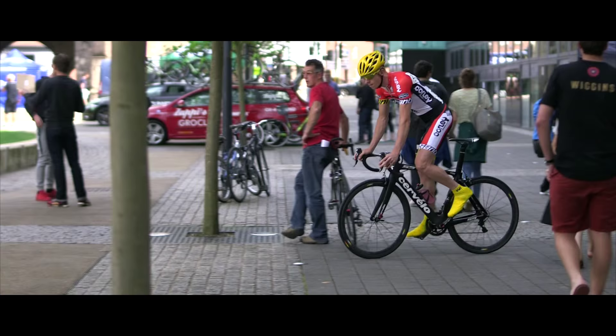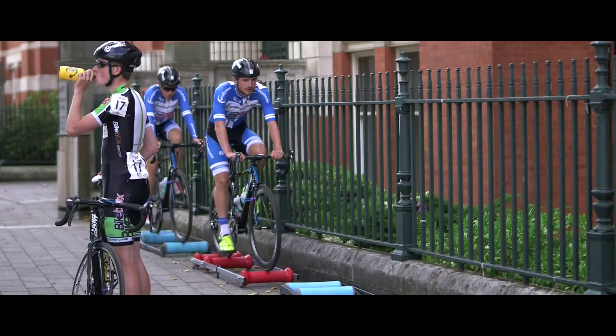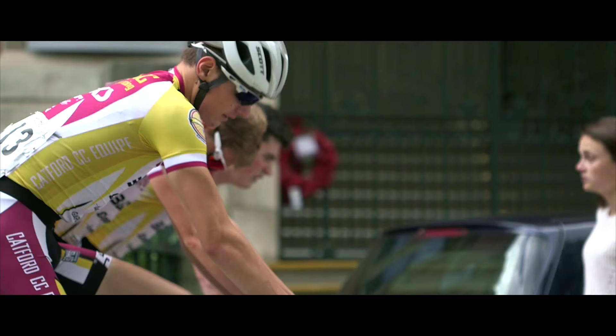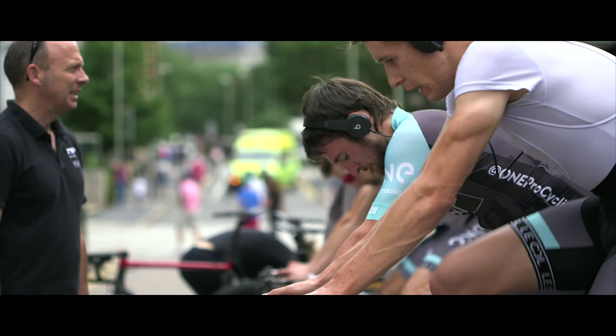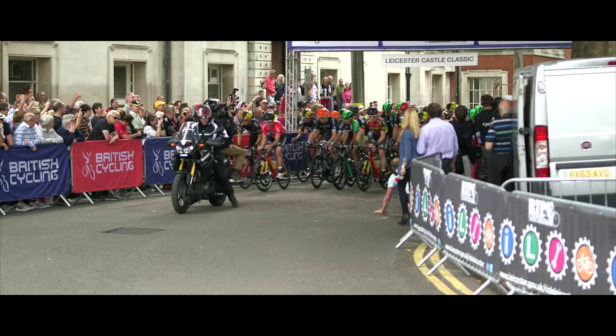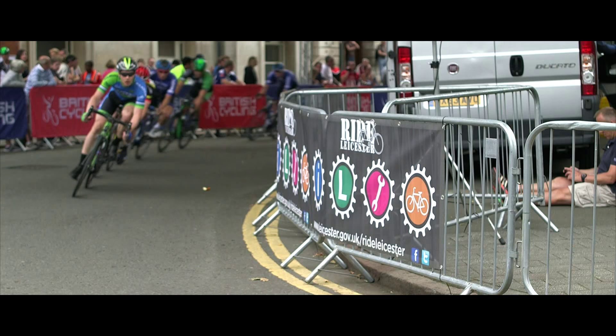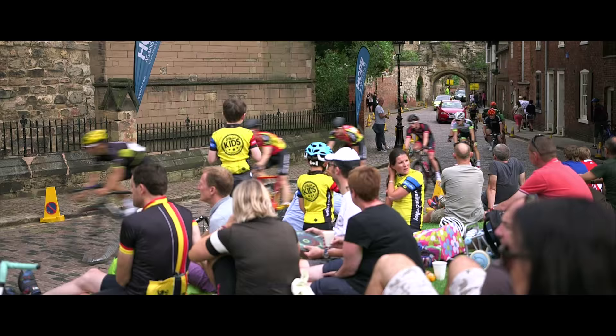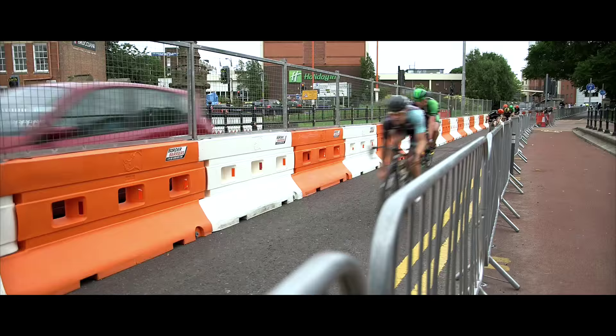The Leicester Castle Classic is a four kilometre route, and that's been deliberate from the outset. From a British Cycling perspective it's categorised as a kermesse, and kermesse-style racing is popular in Belgium — they have something called the spring classics and they attract huge audiences. Our ambition, and British Cycling's ambition, is to bring that style of racing into the UK and with it bring that audience.